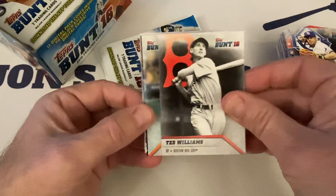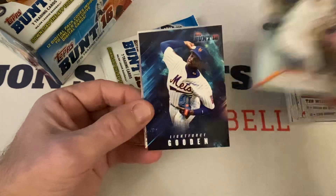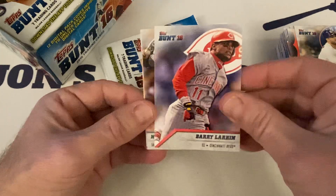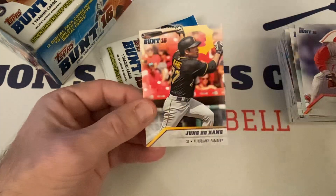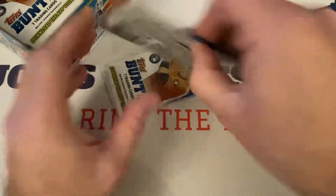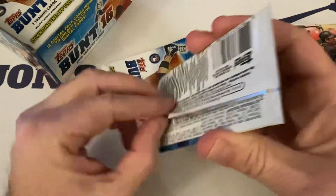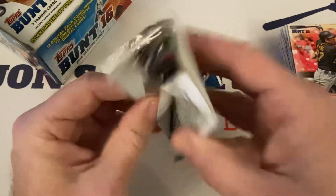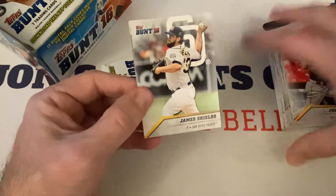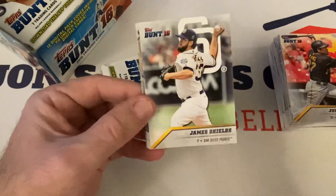Evan Longoria, Ted Williams Hall of Famer, Jose Altuve, another Light Force — Dwight Doc Gooden, that's cool — Barry Larkin Hall of Famer, Nolan Arenado, and Jung Ho Kang. I think he's back playing overseas — I think he's in the Korean League. He could have been so good, he just had so many issues.